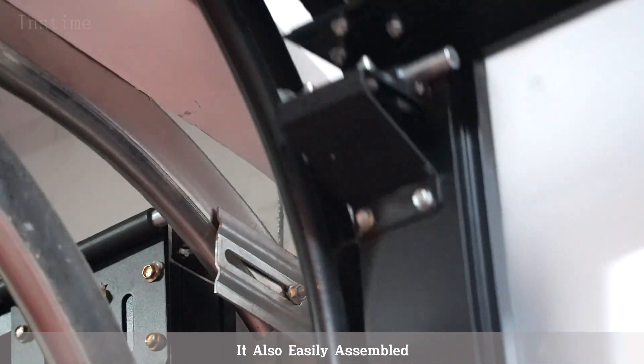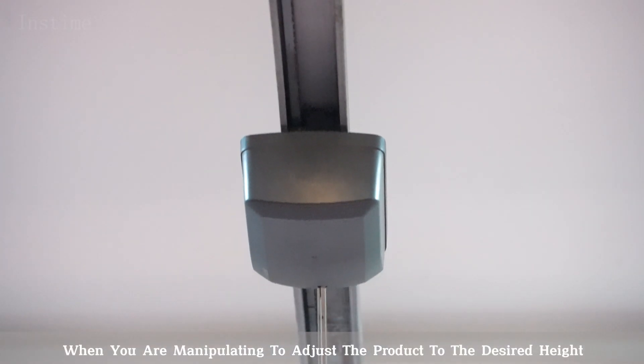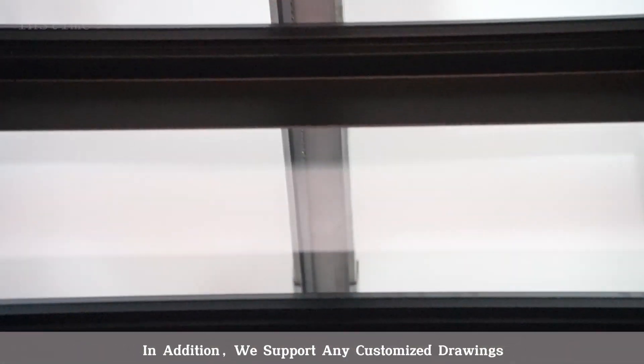It is also easy to assemble. It has the function of stopping at any time when you are manipulating it, to adjust the product to the desired height.